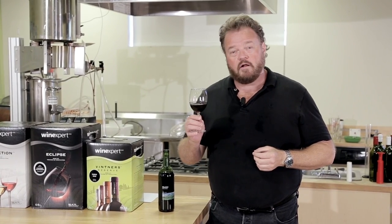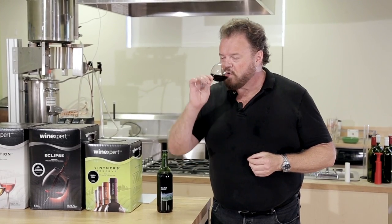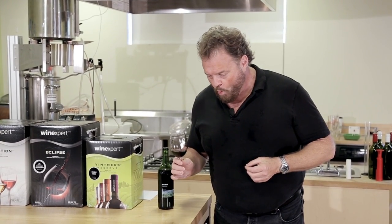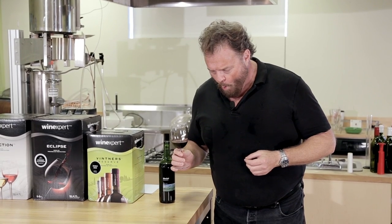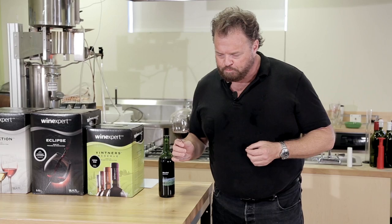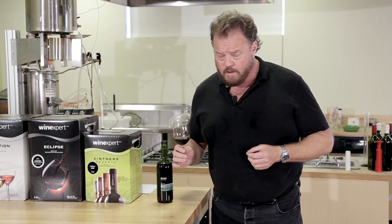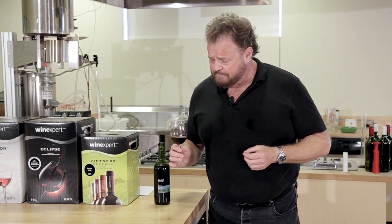I'll demonstrate that. [Swirls, takes small sip, aerates.] Oh yeah. That's nice.